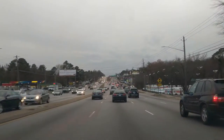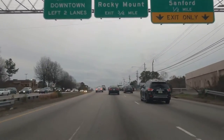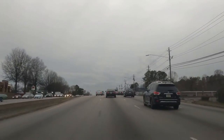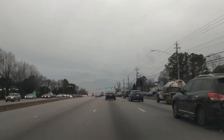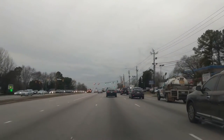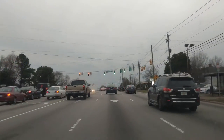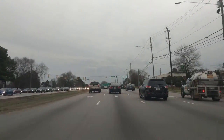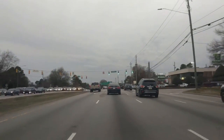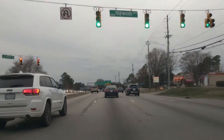Approaching 440 now. Here's the 440 intersection coming right up. These two lanes on the right break off and go to 440. If you want to stay on Capitol, you've got to stay in these left two lanes. Then we'll be heading what they call ITB — inside the beltline, inside of 440.